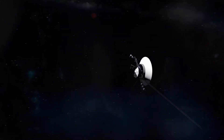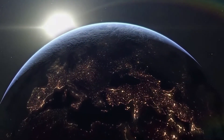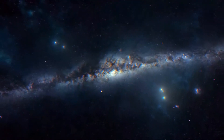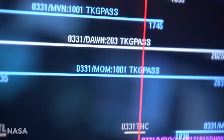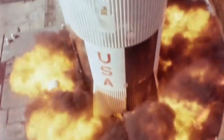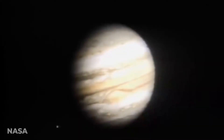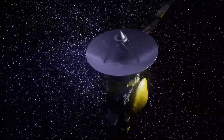Voyager 1 and 2 were designed to take advantage of a rare planetary alignment to study the outer solar system up close. Voyager 2 targeted Jupiter, Saturn, Uranus, and Neptune. Like its sister spacecraft, Voyager 2 was also designed to find and study the edge of our solar system. It successfully fulfilled its primary mission visiting the Jovian system in 1979, the Saturnian system in 1981, the Uranian system in 1986, and the Neptunian system in 1989.